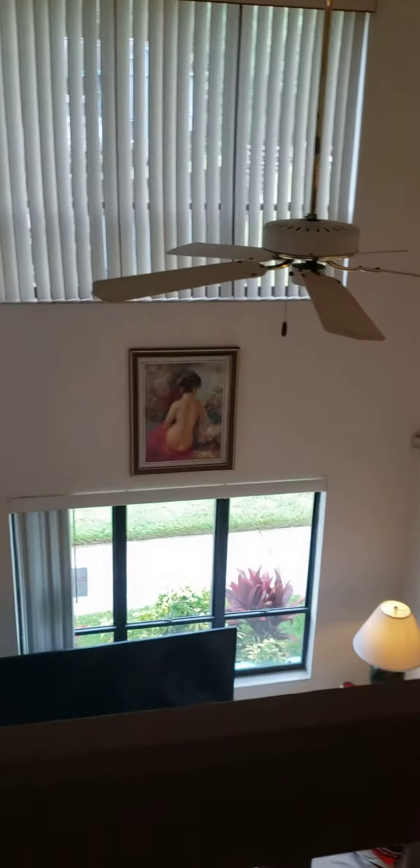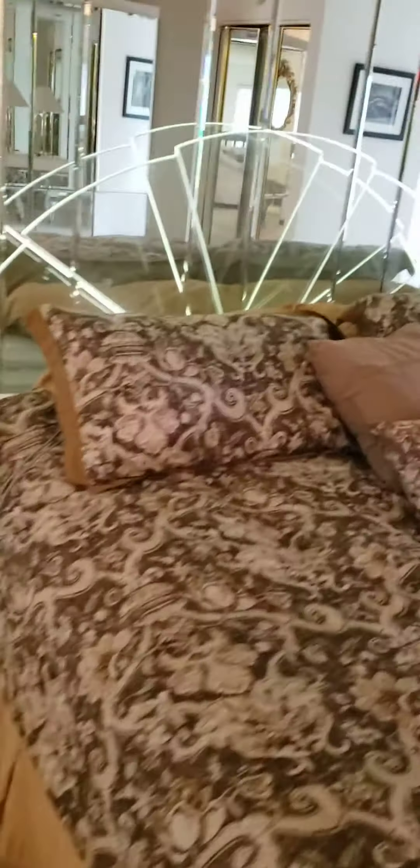I assume all the paintings come with it. The bed — the bed is still lit up.